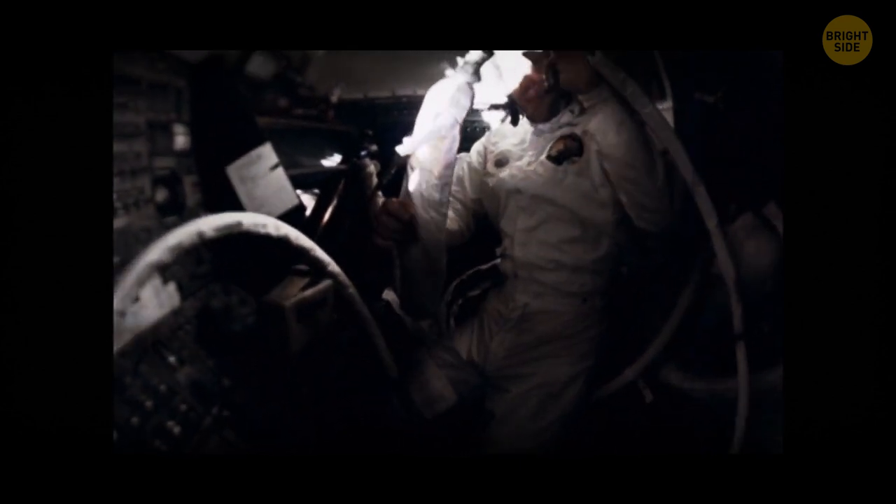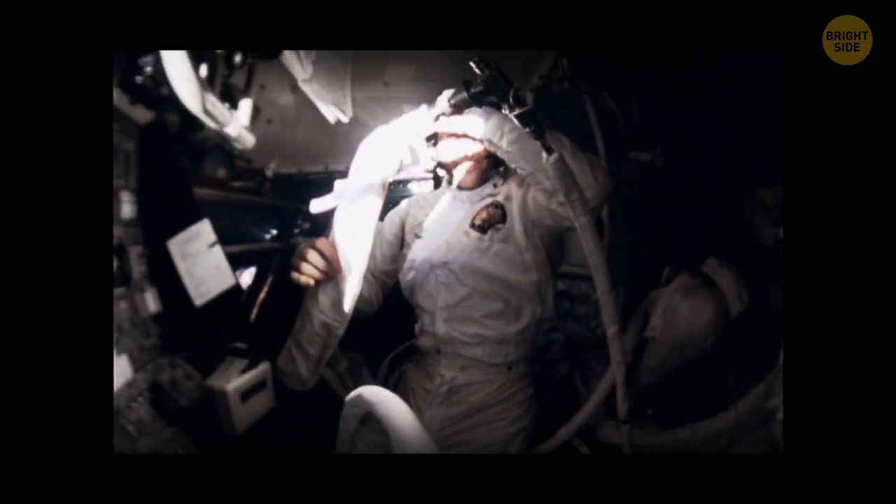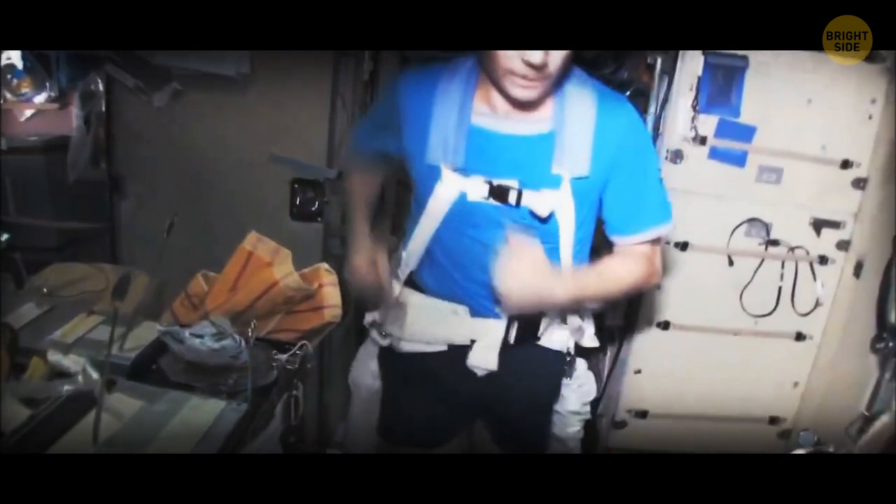Instead, astronauts mostly use a device outfitted with two small canisters that create a vacuum and allow them to pull against a long bar. On the ISS, you can also use a bike and a treadmill.